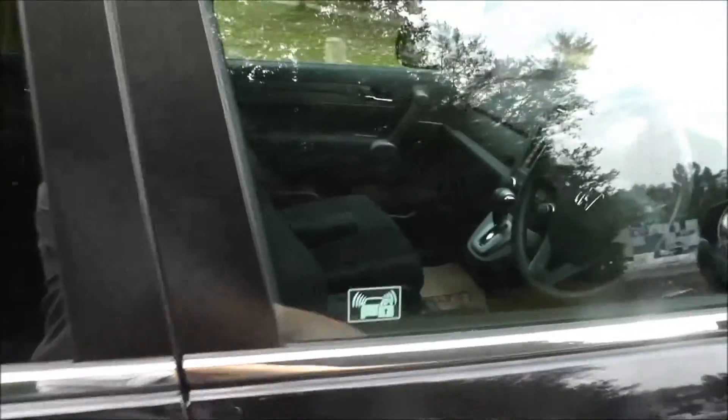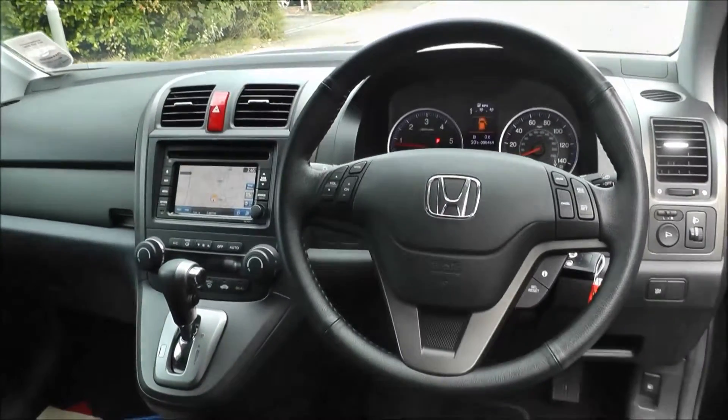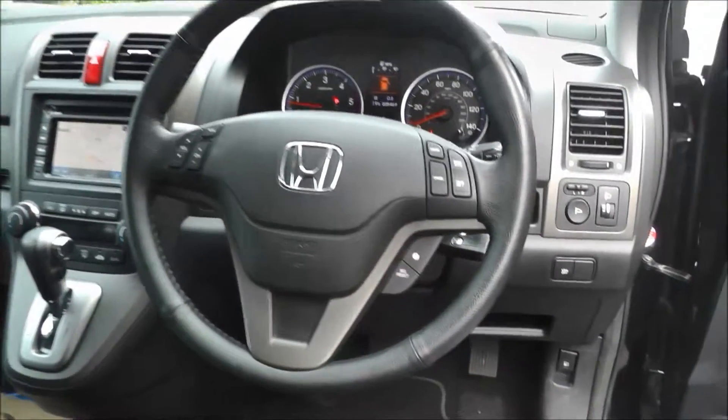This vehicle comes fitted with air conditioning, climate control, CD player with radio, satellite navigation, trip computer, fog lights, cruise control, and front and rear parking sensors.